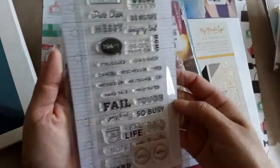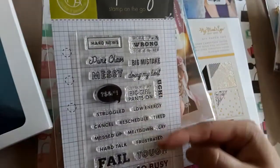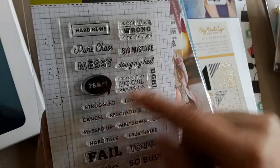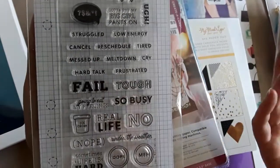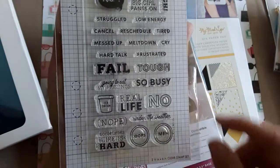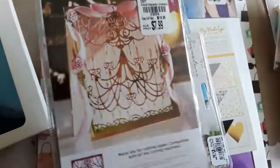I also found this Clearly Kelly stamp set from Hero Arts — I didn't even know it was from Hero Arts, which is so cool! It looks more like a calendar-type stamp set with phrases like: hard news, pure chaos, messy, woke up on the wrong side of the bed, big mistake, doing my best, cancel, messed up, meltdown, cry, frustrated, sometimes life is hard, oops, under the weather. I just thought it was super cute. It's $4.99, SKU 2138133.